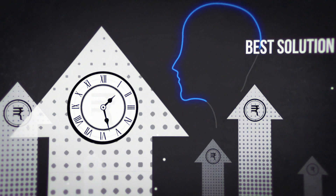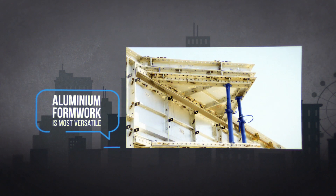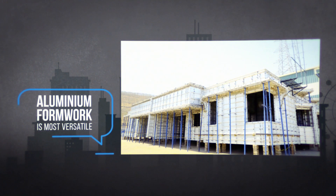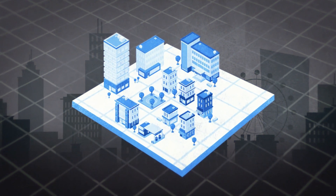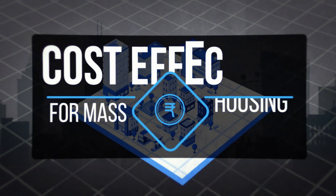Hence, choosing the best solution is the need of the hour. Aluminium formwork is reasonably the most versatile modern construction system. It enables rapid construction on all types of architectural layouts and can be custom designed to suit project requirements, making it cost effective for mass housing.